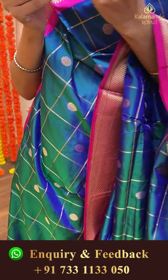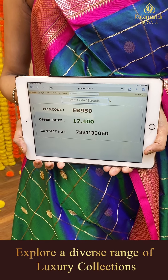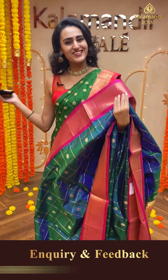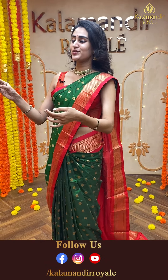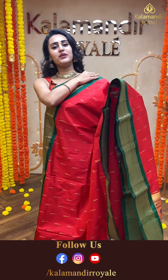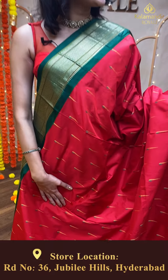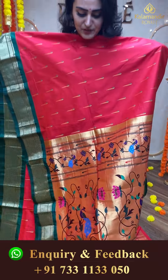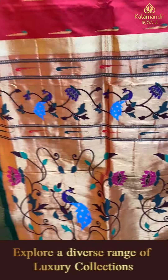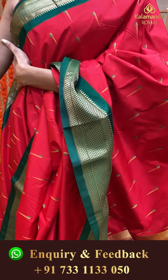Moving on to another pretty one — again in the combination of peacock blue and deep pink, a very beautiful color. The body has lovely self zari checks in gold zari. The border has a Narayanpet border in gold zari. The pallu has a lovely Paitani pallu in gold zari. The blouse is a beautiful self-blouse. The code of this saree is ER950 and this retails for ₹17,400. Are you girls loving it, are you girls liking it?